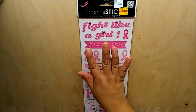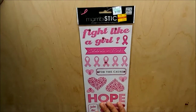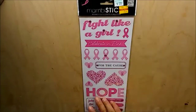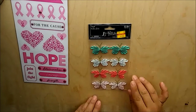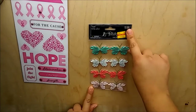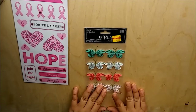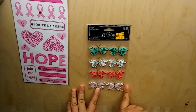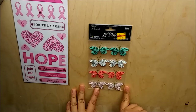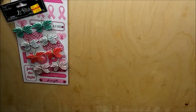I picked up these Mambi stickers - these are the breast cancer stickers, regular price $2.99, got them for 75 cents. I really love these stickers. Next I picked up these bright butterfly dimensional stickers, regular price $3.99, got them for a dollar. I myself would not pay $3.99 for a pack of eight butterflies, so a dollar is my goal for stickers unless I really, really want them.